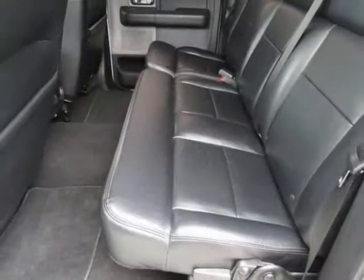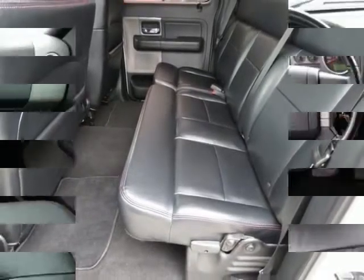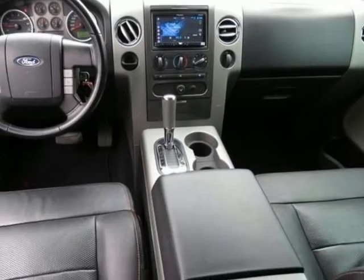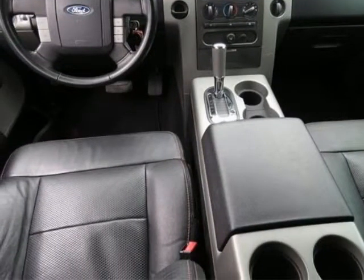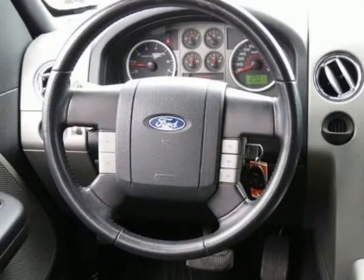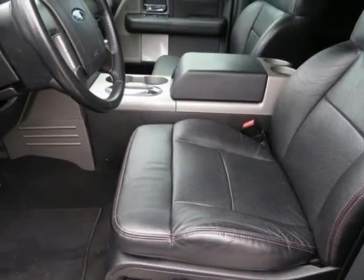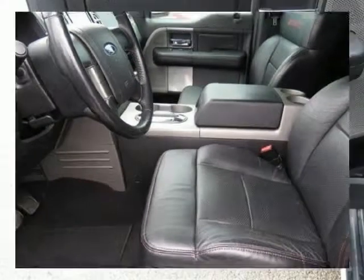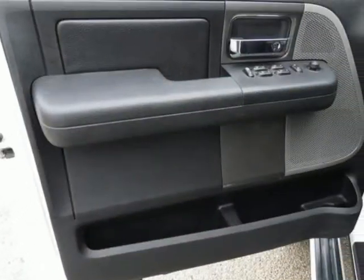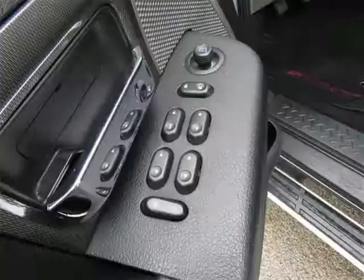F-150 FX2, 4D Crew Cab, 5.4 liter eight cylinder EFI 24-valve FFV, four-speed automatic with overdrive, rear wheel drive, white. Black with leather-trimmed 40/20/40 front seat. ABS brakes, compass, illuminated entry, limited slip with 3.55 axle ratio, low tire pressure warning, order code 507A, premium cloth 40/20/40 front seat, and remote keyless entry.